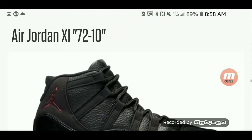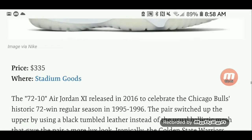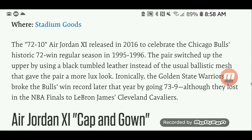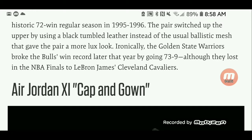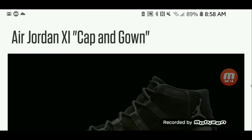The Air Jordan 11 72-10 — a colorway I personally love — is available for $335 at Stadium Goods. The 72-10 Air Jordan 11 released in 2016 to celebrate the Chicago Bulls' historic 72-win regular season in 95-96. The pair switched up the upper by using a black tumbled leather instead of ballistic mesh, giving it a more luxe look. Ironically, the Golden State Warriors broke the Bulls' win record later that year by going 73-9, although they lost in the NBA Finals to LeBron James and the Cleveland Cavaliers.